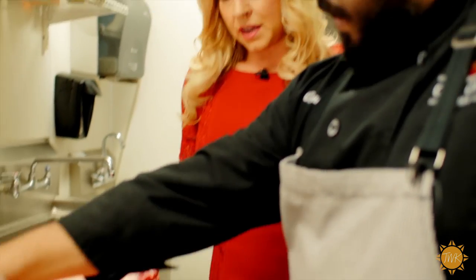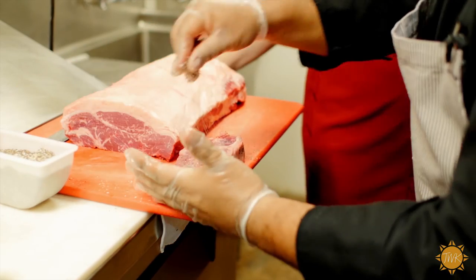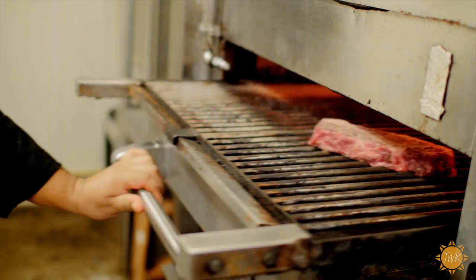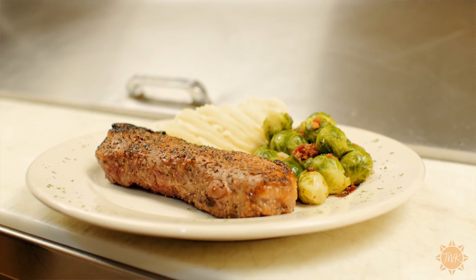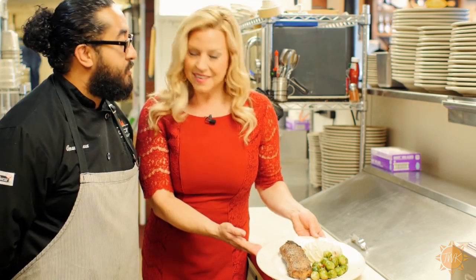It's a great cut of meat here. Let me show you what we do. You make it look so simple, Chef. I know when I do this at home, it never turns out the same way. So this is the final product. This is what you will see. And so you serve this with what? Traditional mashed potatoes and Brussels sprouts.